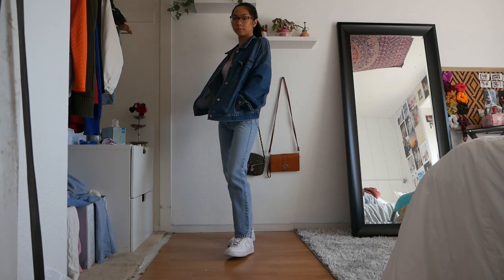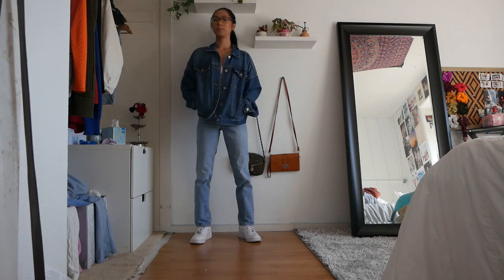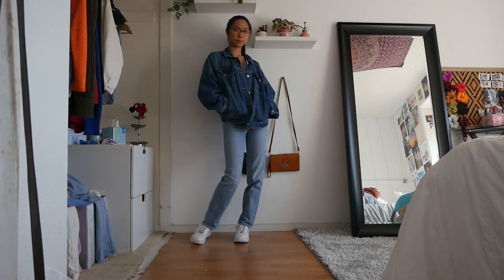I personally like the look of different shades of denim on each other, especially when it's a darker and a lighter shade of denim. This one I definitely like for the springtime.